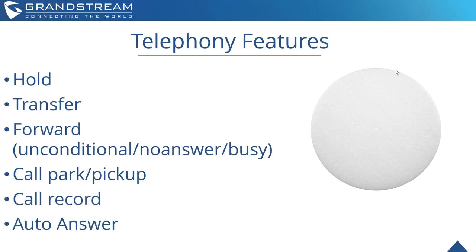It does support many telephony features, including hold, transfer, forward, call park/pickup, call record, and auto answer. Everything here is available so that you can set up any kind of pre-configuration you would possibly need for any type of deployment. We really want to make sure that the sky's the limit when it comes to the amount in which you can customize it.